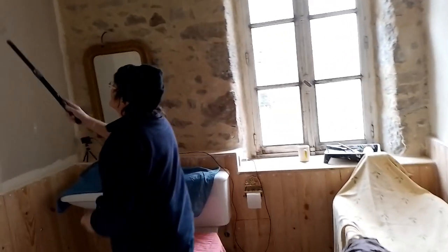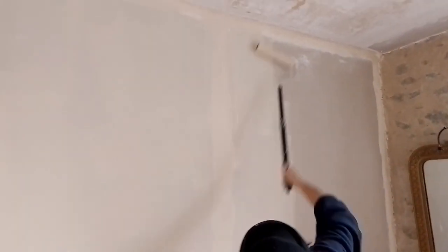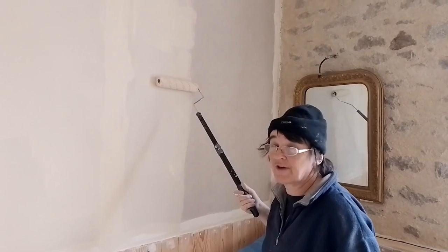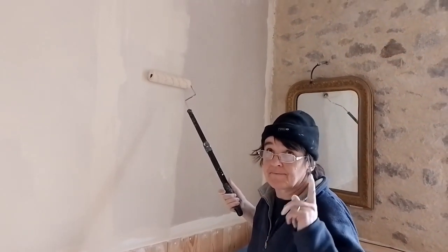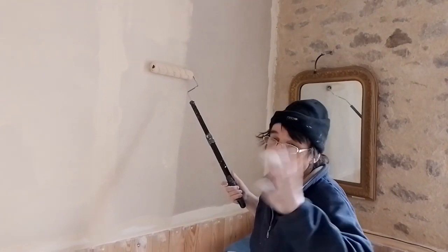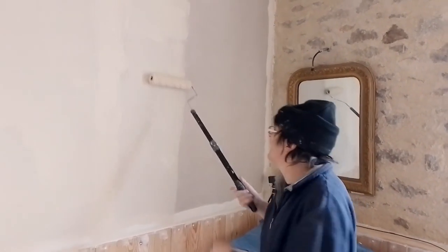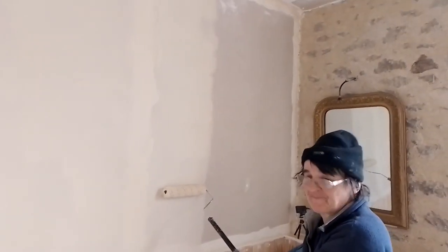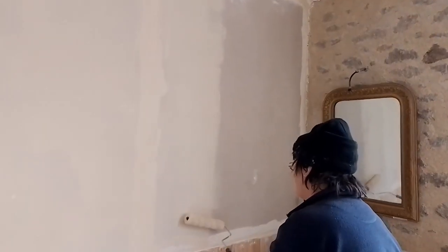Good morning, just doing a quick... I'm going to put a coat of paint on the walls. Basic magnolia. And then once that's dried and the ceiling's done, we're just painting. Just trying to make it look a little bit more done.